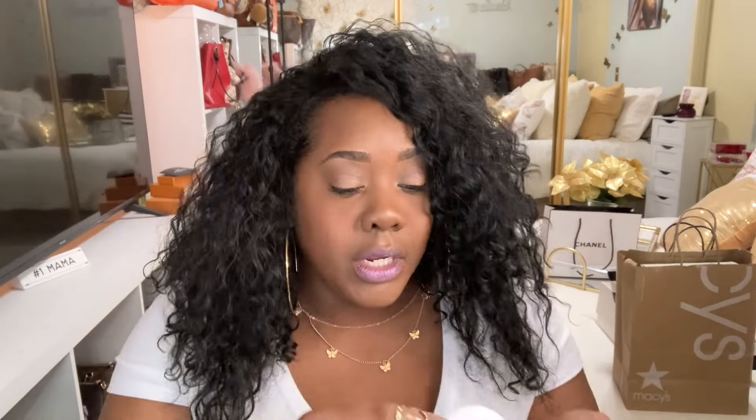It also came with a Chanel little powder puff, but I'm not going to use it. I haven't used it yet — I may — but I was just like, oh, it's so cute.